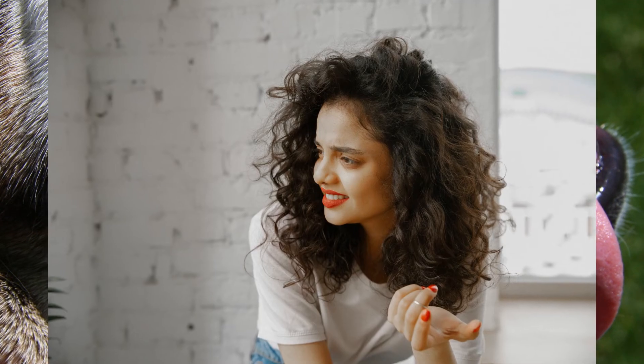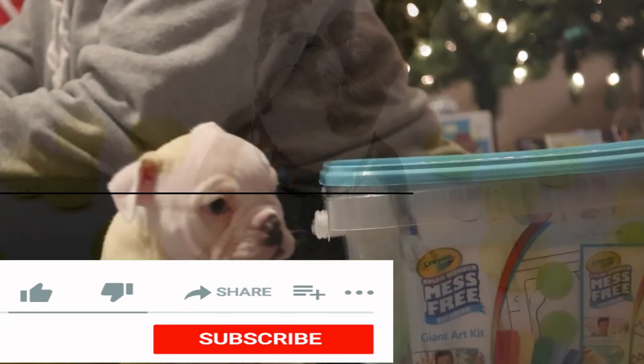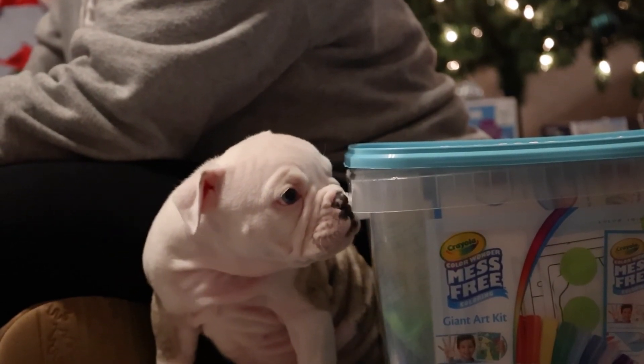If you've never heard of brachycephalic dogs, you might think that this term refers to some type of canine disorder that you would want to avoid. But the truth is that this term applies to some of the most popular and beloved dog breeds. Here's all you need to know about these adorable short-nosed dogs.